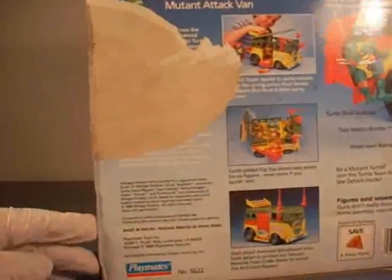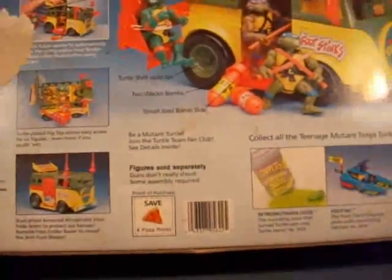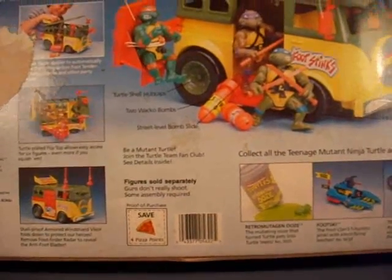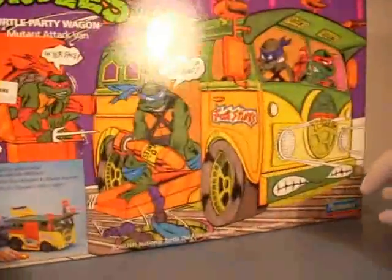The back of the box is really horrible — there's a big thick tear and dirt or something. It's pretty gross, pretty bad, but thankfully the van itself wasn't in that condition.